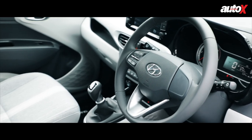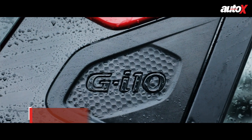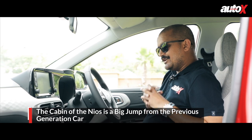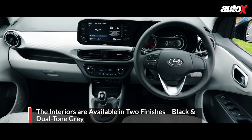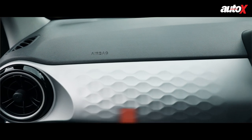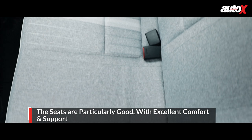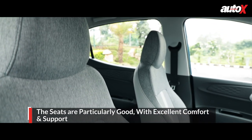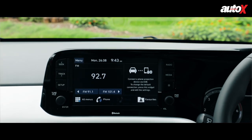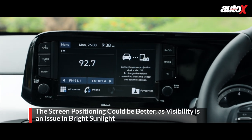The exterior design of the Grand i10 Neos might not be revolutionary, but the interior is. One thing Hyundai has done which I really like is that there are no beige options — I hate beige interiors. There's a nice ivory white and black combination here instead. First praise goes to the seats: they're very supportive, the cushioning is very nice, and as somebody with a weak back I love how comfortable they make me feel. The 8-inch touchscreen works quite well, but the positioning could be better — in brightly lit areas or with sunlight around, the screen fades out, which is not ideal.